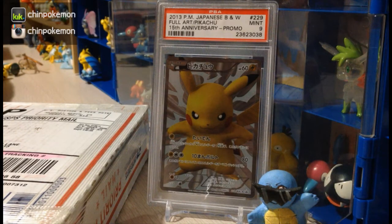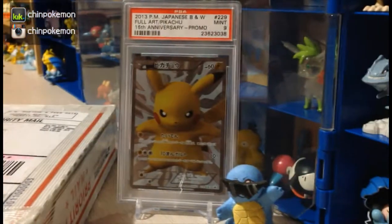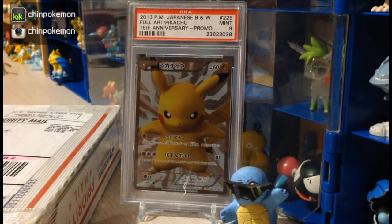Hey guys, today I'm gonna be making a video of a PSA return. As you can see on the screen, I got a Fuller Pikachu anniversary that I sent a while ago — this was a gift to me, so I said why not PSA it. It got a 9, which I wasn't too happy about because I wanted a 10.